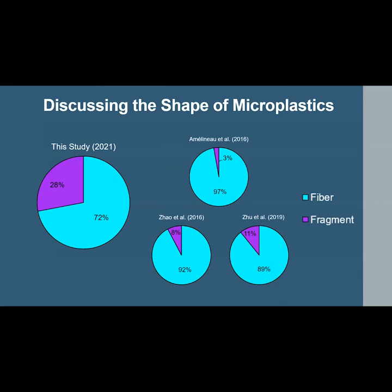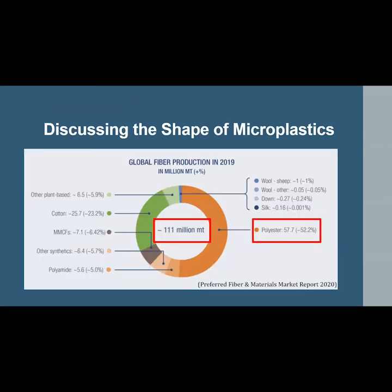Comparing the shape results to other studies, fiber — depicted in aqua — was always the most abundant shape found across all studies. Fibers dominate these results because fibers dominate the production market; they are used frequently in furniture, clothing, and hygiene products. Global fiber production reached 111 million metric tons in 2019, with polyester fibers accounting for over half of that total — almost 60 million metric tons in 2019 alone. Fragments, though less common, are still just as dangerous to animal life.